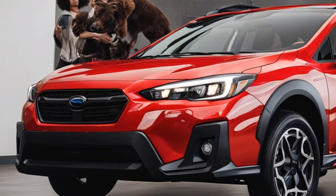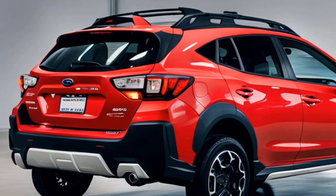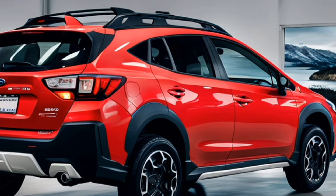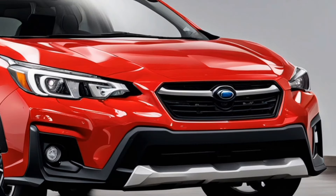The exterior also boasts practical features — standard roof rails enhance utility, making it easy to carry gear for outdoor activities. The rear design includes a distinctive taillight configuration that adds to the vehicle's sporty aesthetic while improving visibility.